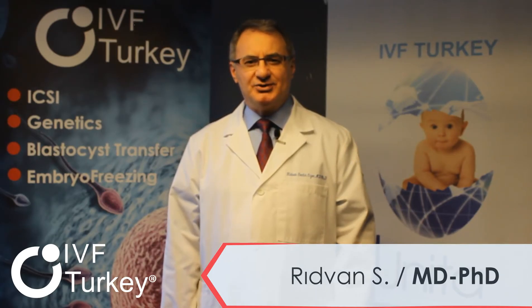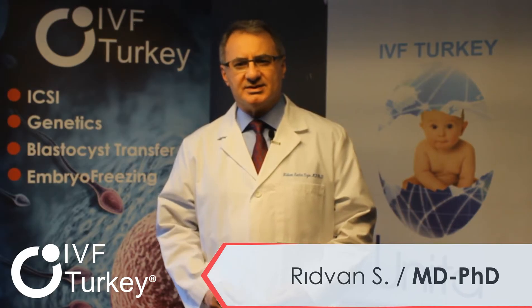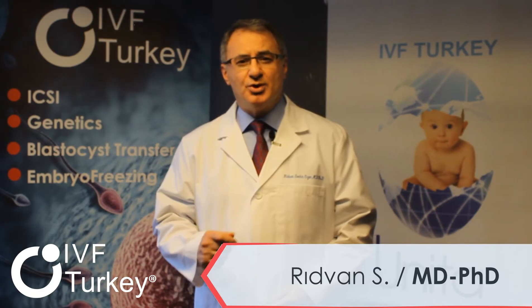Pre-implantation genetic diagnosis is a genetic analysis procedure performed for IVF embryos, both for diagnostic and screening purposes, in three topics. In families with recurring abortions, pregnancy losses, successive IVF failures, or advanced maternal age, pre-implantation genetic diagnosis is performed for screening purposes based on chromosomal numerical gains or losses in an embryo.